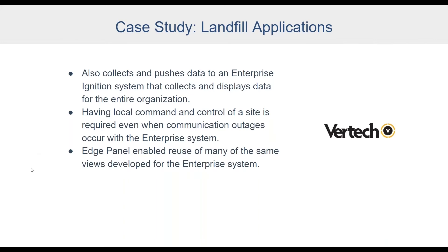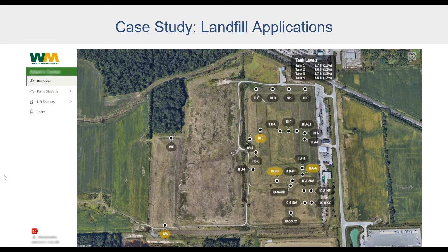Here's a screenshot of an application developed in Ignition Edge Panel using the Perspective module. The customer wanted a high-level site overview, so a satellite image is used with asset flags placed at physical locations across the site. Users can immediately see which assets are having problems and which are running fine — covering everything from pump stations to flares, tank farms, and large treatment plants. All style classes and scripts for flag colors and custom properties carry over from the full Ignition gateway.